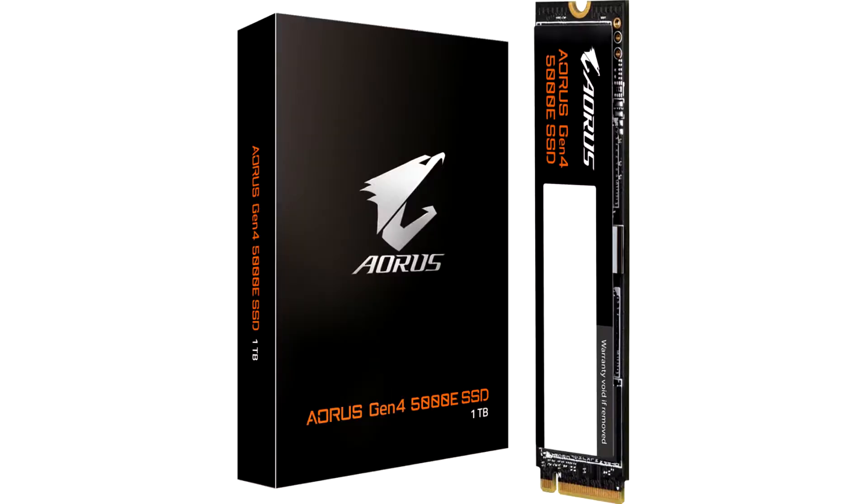Gigabyte introduces a PCI Express 4.0 SSD, the AORUS Gen4 5000E, with low power consumption.